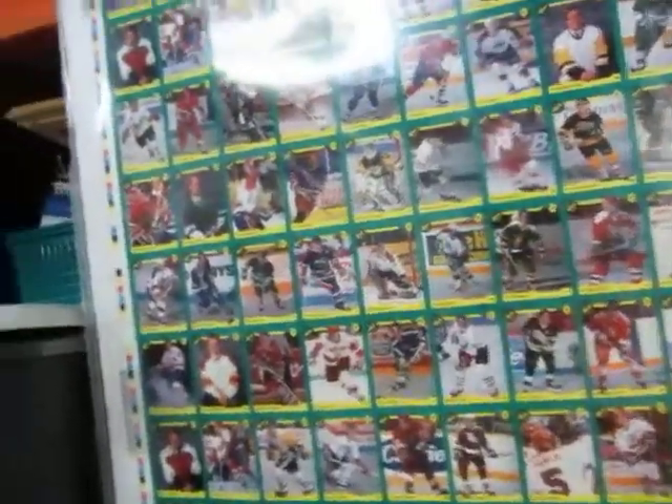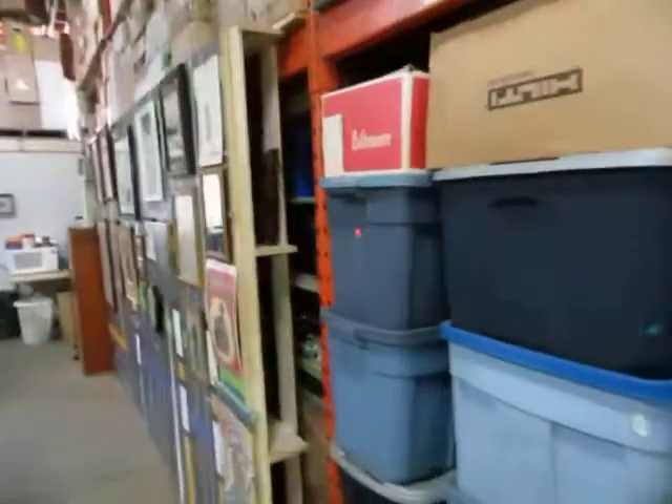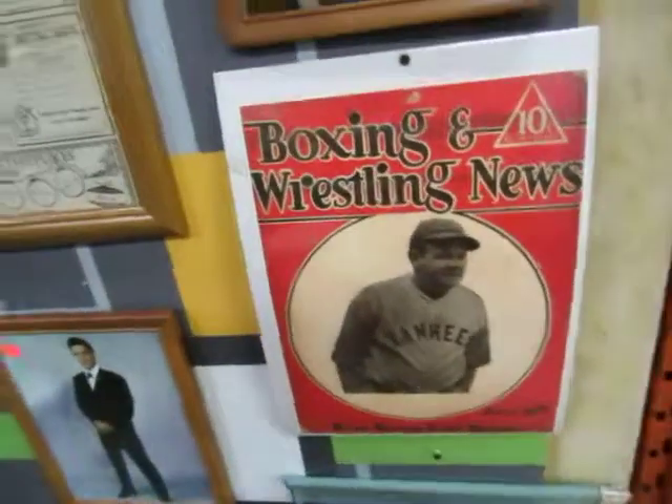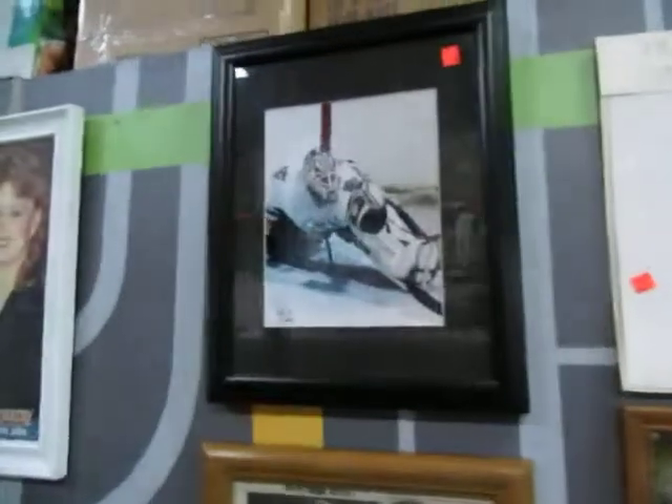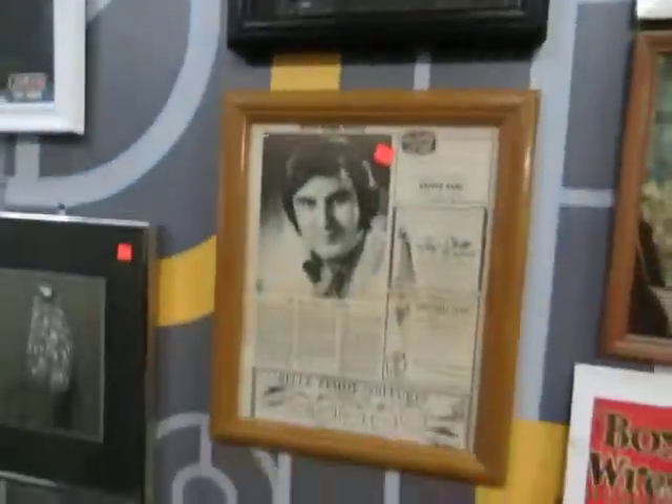Holy smokes, we have uncut card sheets — looks like from 91 Classic. They're uncut, put on a poster board, really nice actually. And then we have some pictures — holy smokes, it's Babe Ruth, like an old advertisement. We've got Elvis, some Prince, and Hank Williams.